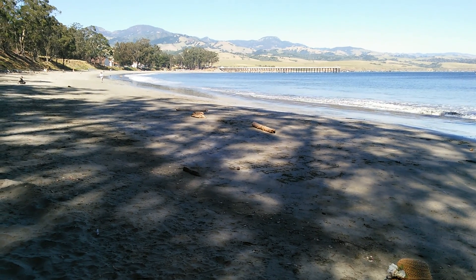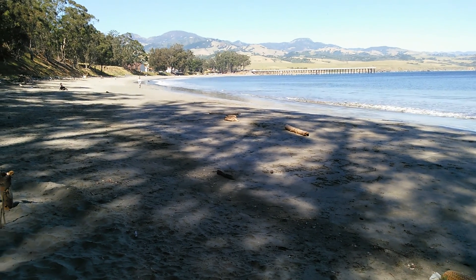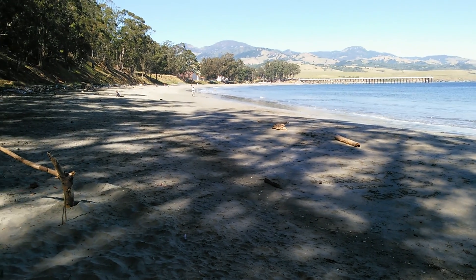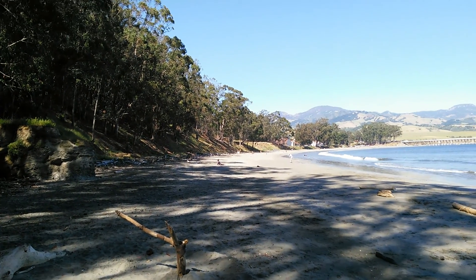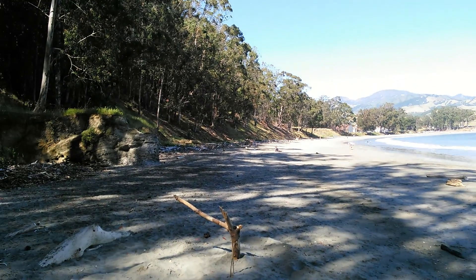Let's see that pier — just above the pier, inland of the pier across the Pacific Coast Highway up in the mountains, there is the Hearst Castle.